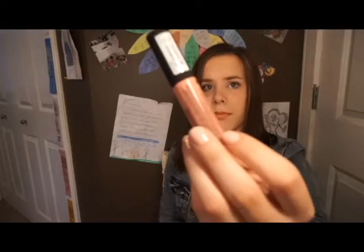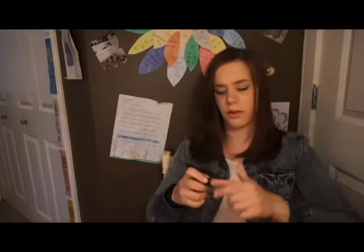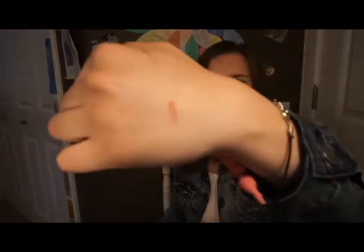And then I got a NYX Soft Matte Lip Cream in the color Istanbul — probably pronounced that wrong. It's a lot darker than the packaging, which is my only complaint.